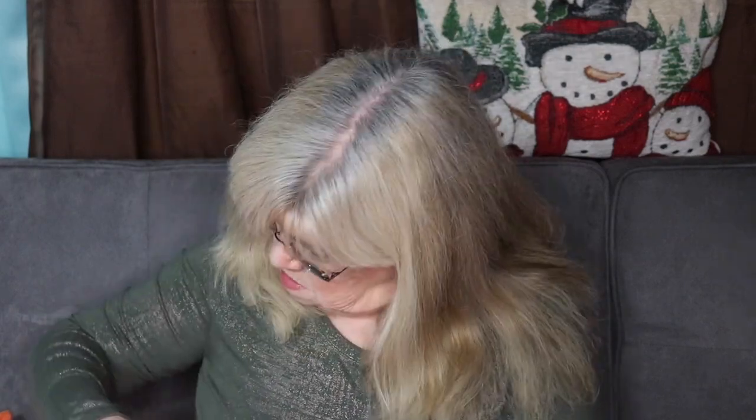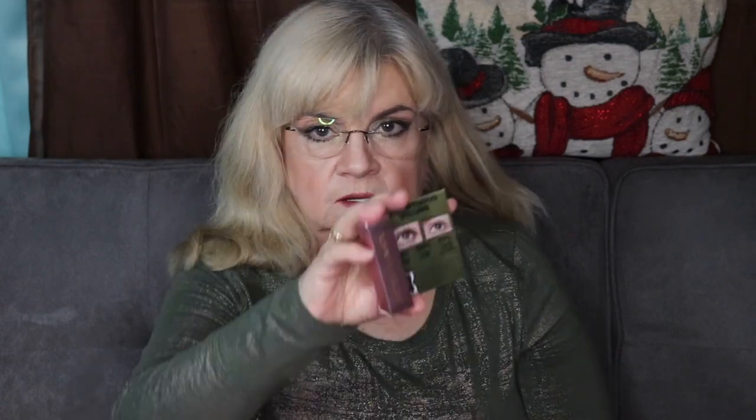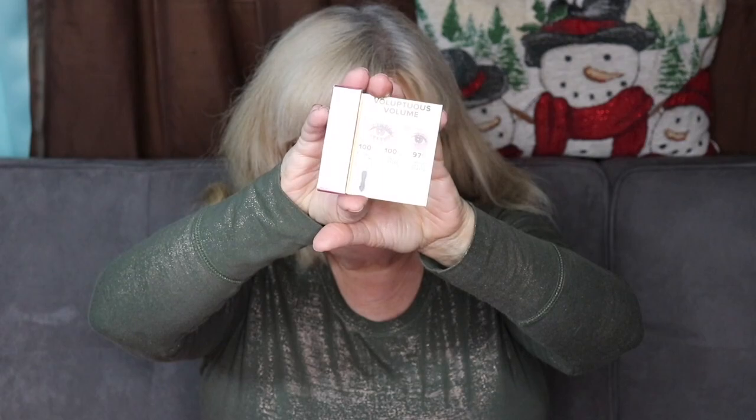Next I'm pulling out a mascara by Too Faced — it's their Better Than Sex mascara. This is a very volumizing mascara. I have this full-size and I've had samples of it many times and I really like this one a lot. What's nice about Macy's is you're getting higher-end makeup and skincare samples, so if you want to try higher-end products this is a good way to do it without investing a lot of money.